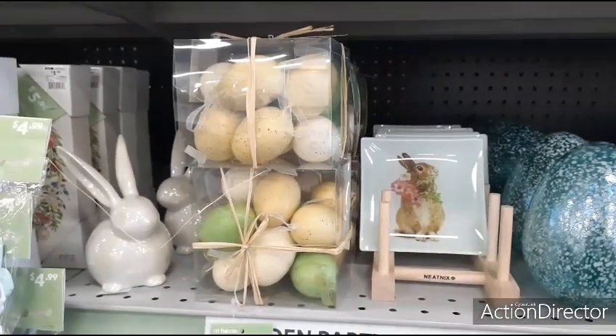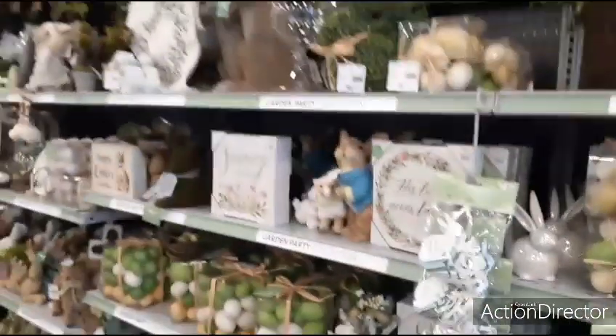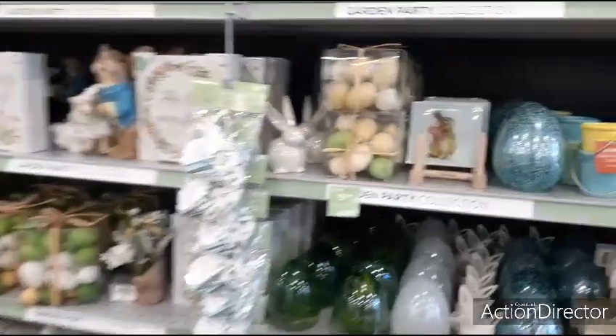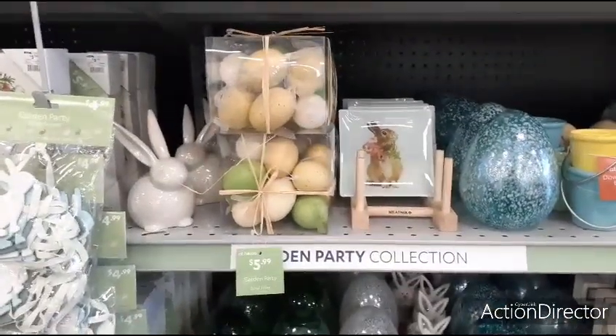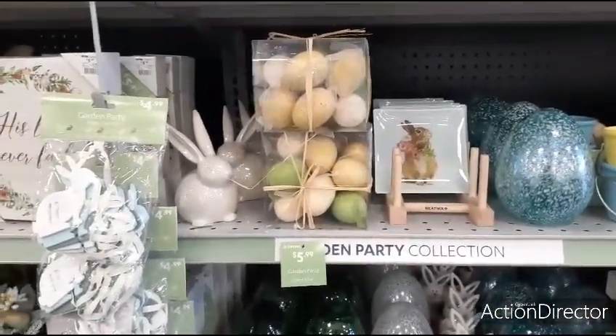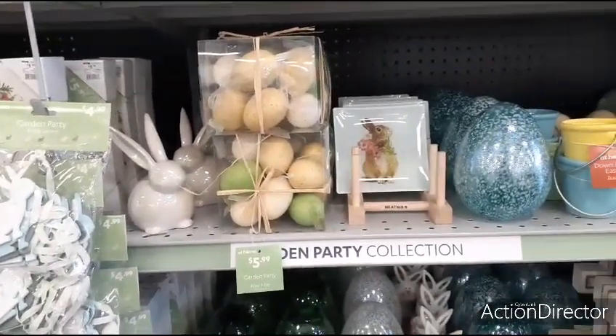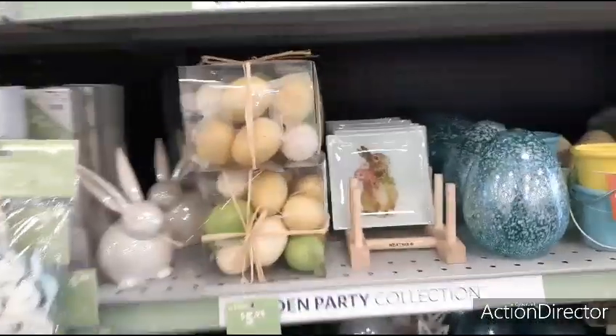Hello friends, we are at At Home, and there's a whole beautiful aisle of Easter decor. I'm going to try and do as much as I can. I can already tell you that we're going to get hit with copyright because of the music. It's not my audio, there's nothing wrong with your phone, it's copyright. So that's the way it rolls. Alright, let's get into it.